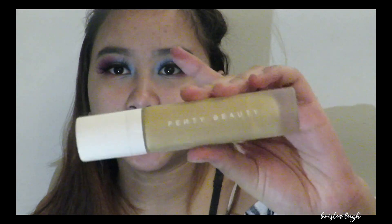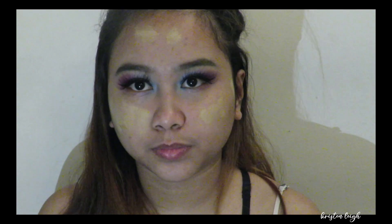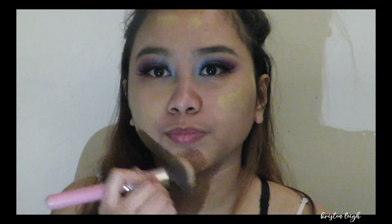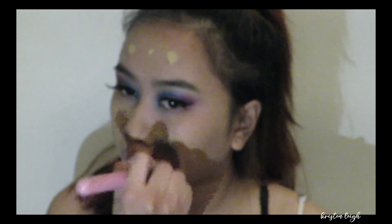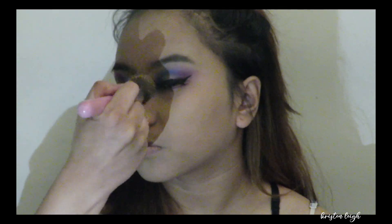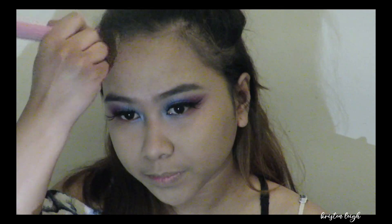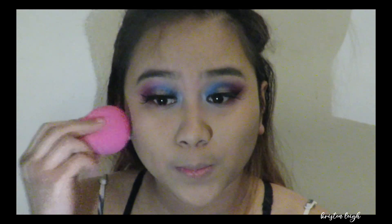I'm back guys, and I'm wearing the makeup. Now I'm gonna do my face makeup. For foundation I'm gonna use this Pro Filter foundation in shade 9-0. Then I'm going to use my Beauty Blender to blend my foundation.